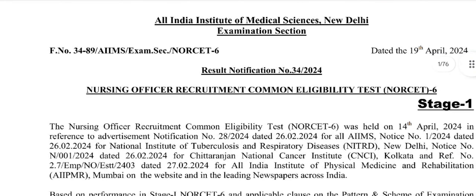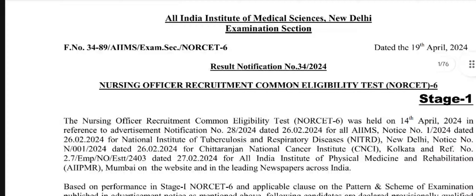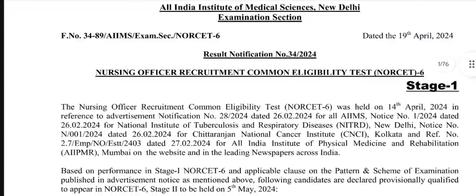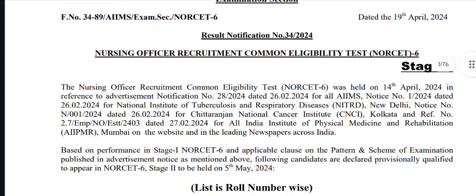Hi friends, this is Shridevi. A few minutes back, the Norset 6 Preliminary Exam results have been released. We are going to announce the results. I am going to explain about the first selection, the second round, the next process, and the main hall ticket in this video.